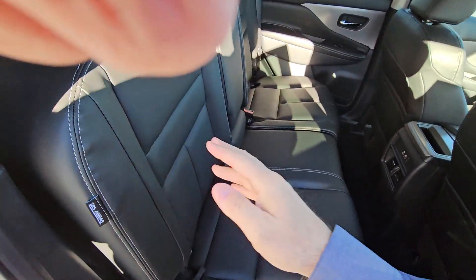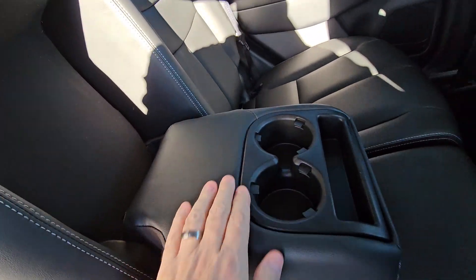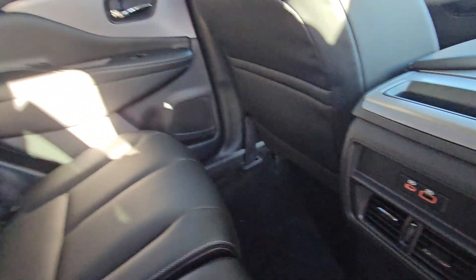Pop that seat back up nice. The drop-down center gives you a couple of extra cup holders right there and charging ports for your passengers.